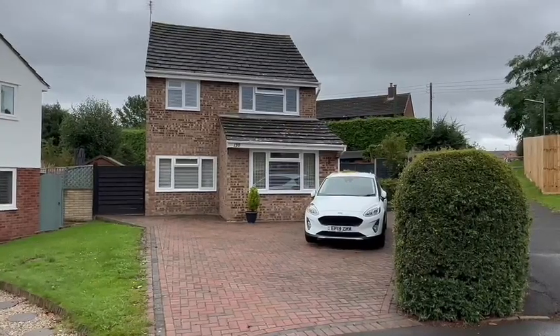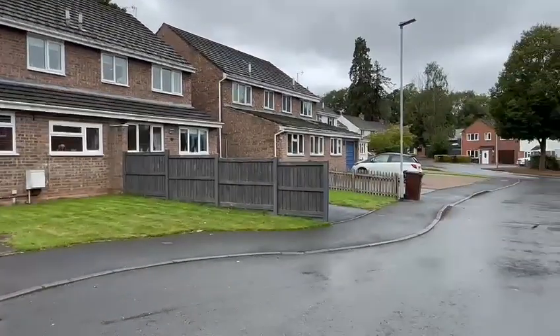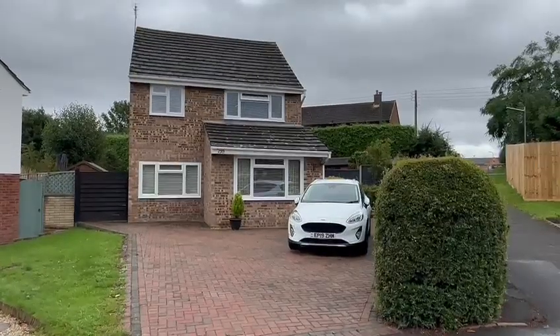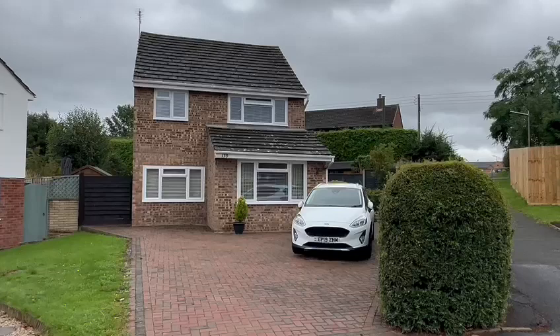Some excellent amenities available in the village. As you can see, you've got the cul-de-sac position here. At the front you've got this brick paved driveway providing ample off-road parking, and you'll see to the rear it's got a very impressive good-sized garden.